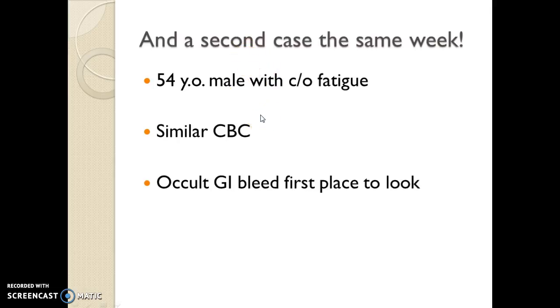Remember, iron deficiency is not because we don't think he's eating enough green leafy vegetables or red meats, but because of loss of his iron stores, probably from some occult source of bleeding.